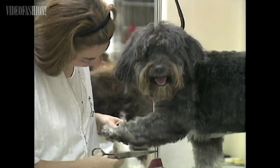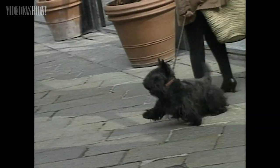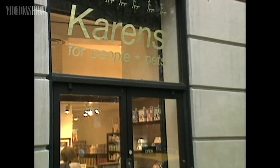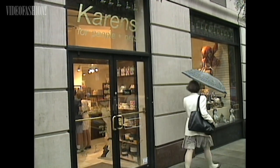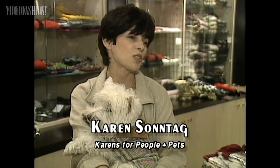It seems as though people aren't the only ones returning to glamour — it's also going to the dogs. There's been a return to glamour with people and their fashions, and there's definitely a tremendous return to glamour with pet fashions.